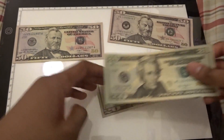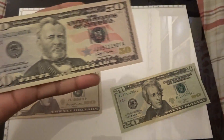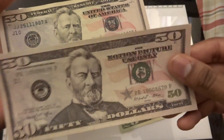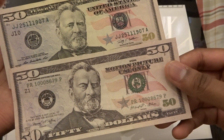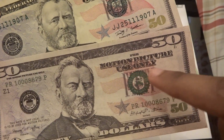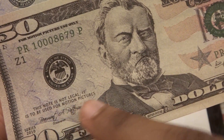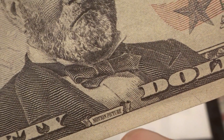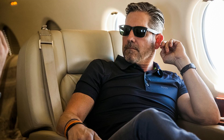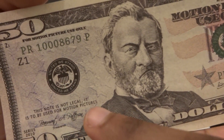Let's take a look at the 50s. Here's an actual 50, and here is Prop Movie Money's 50. You can see Prop Movie Money's 50 looks incredible — it really does look pretty good. For motion picture use only. This note is not legal — it is to be used for motion pictures. An actual bill says 'The United States of America' and the President's name, and is obviously legal tender. This is motion picture money, so it's not legal — it is to be used for motion pictures. These bills are going to look pretty good if you're shooting a movie, for your film production needs.